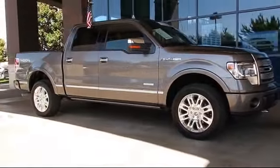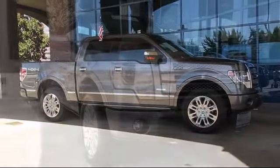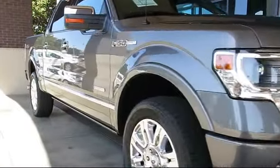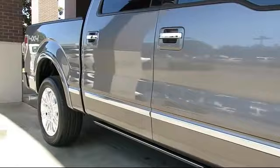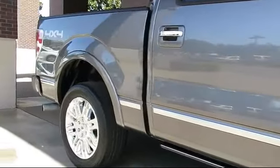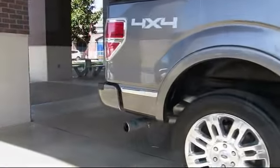It comes equipped with keyless entry, air conditioning, traction control, side airbags, power windows, anti-lock braking, tilt steering wheel, and has less than 35,000 miles on the odometer.